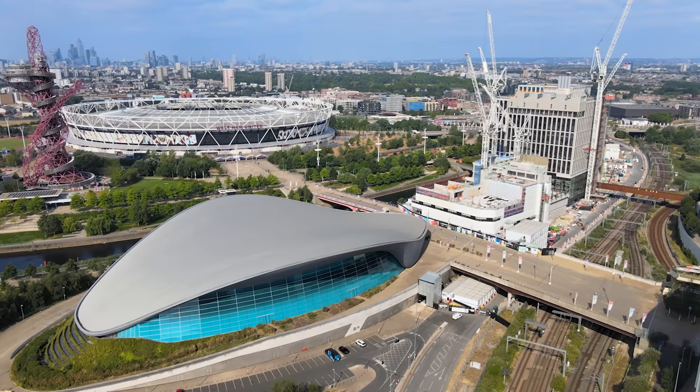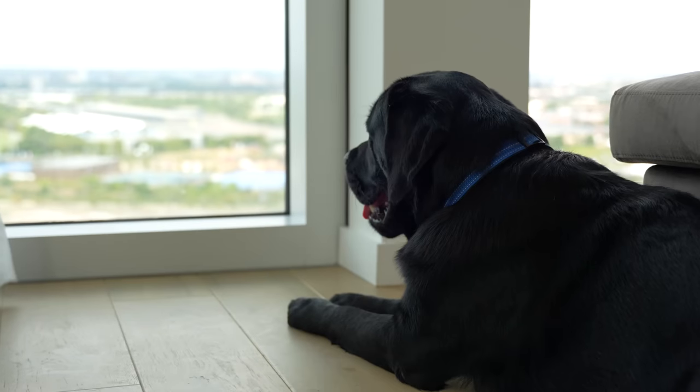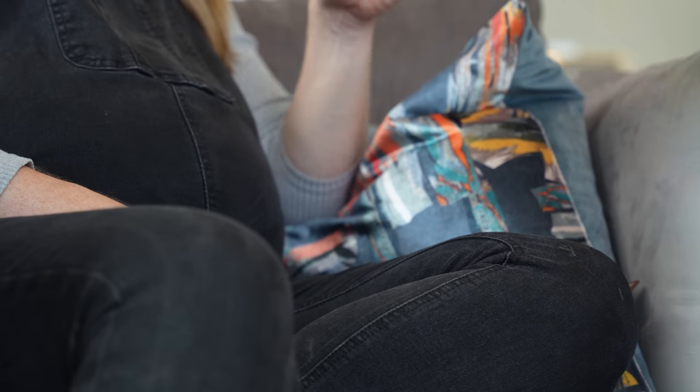It all sounds jolly good, but I want to find out what it's really like living here. So I'm going to talk to residents Shona and Craig — and Schooner the dog — I'm very pleased to meet you. So this is home, up on the 22nd floor with the most spectacular view imaginable, really special. How long have you been here? About a year and a half — moved in January 2021.